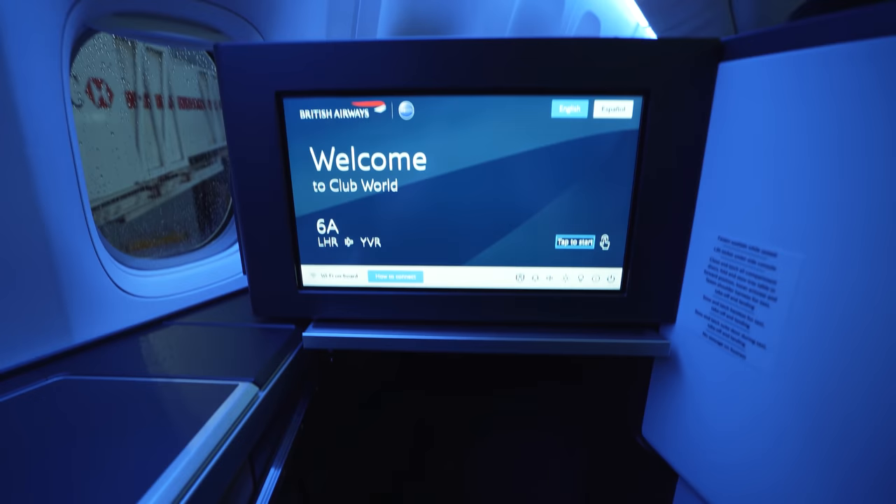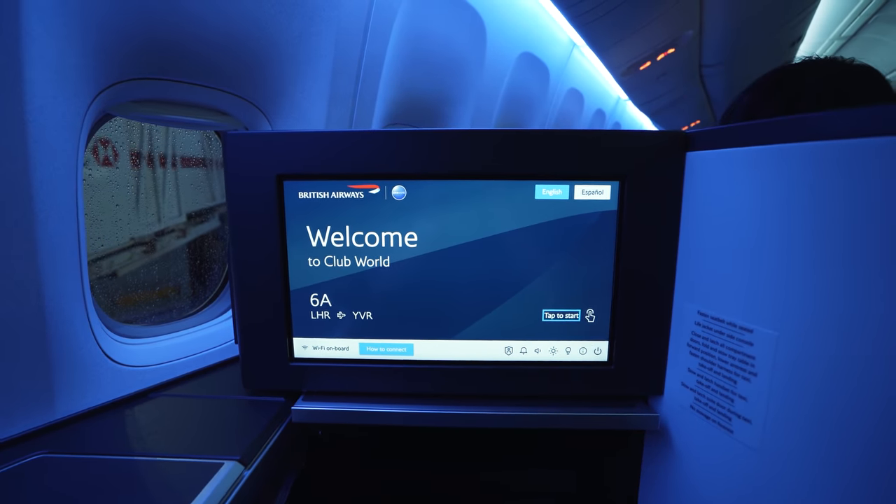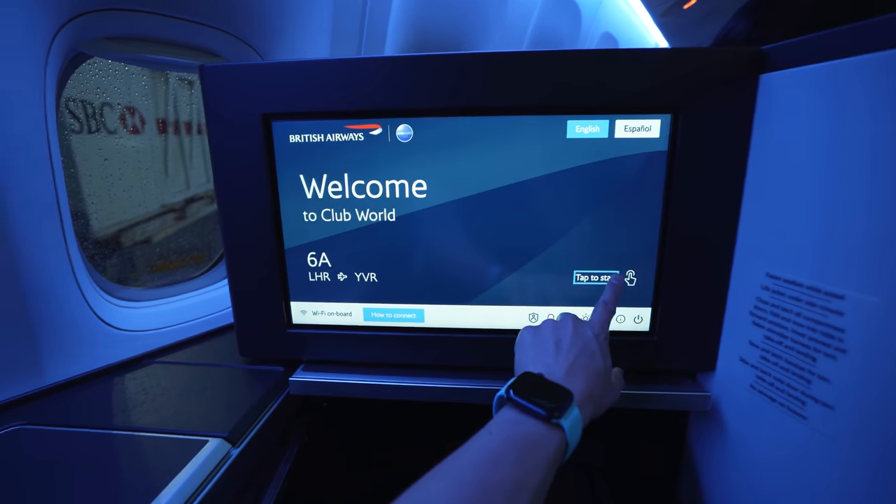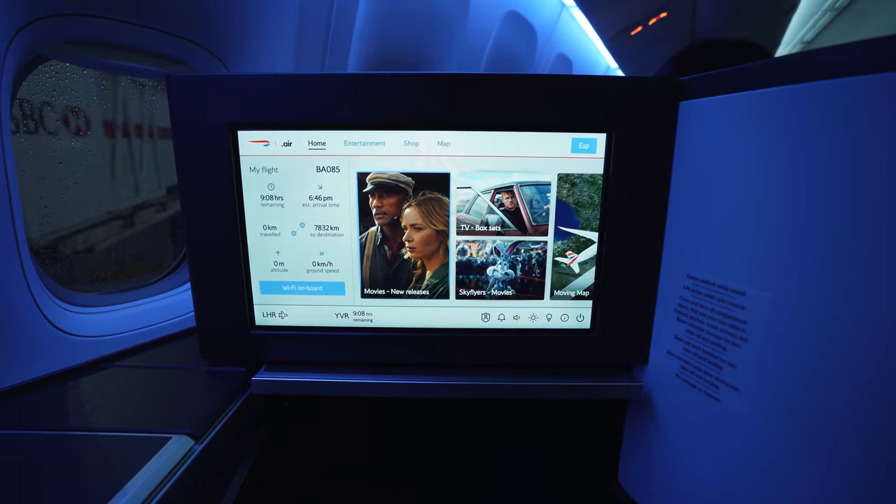Let's do a comprehensive seat tour. Directly in front of you is the 17-inch touchscreen TV — we'll browse through the IFE later in the video. Underneath, you'll find the footrests and a ton of legroom. There is some storage below the footrests for shoes, or in this case, the British Airways bedding fits conveniently in there as well.